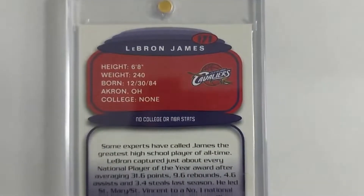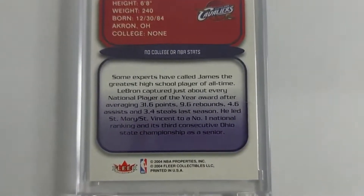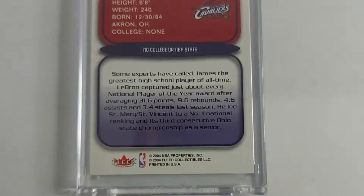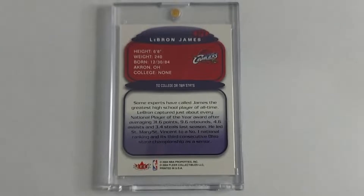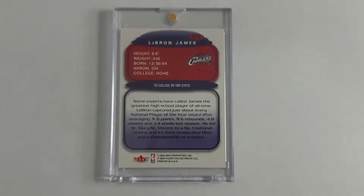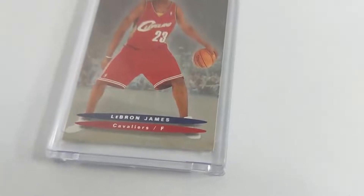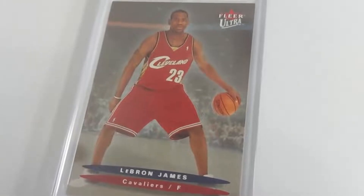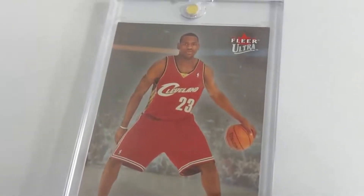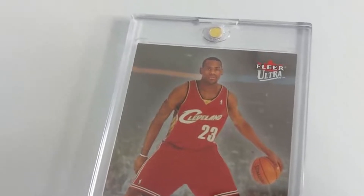Number one: this is one of the Fleer Ultra rookie cards of LeBron James, and Fleer printed this card in three different versions. All three of them are the same card, the same number, the same picture, but this one is more of the base type, I would say, and the other two are variants.